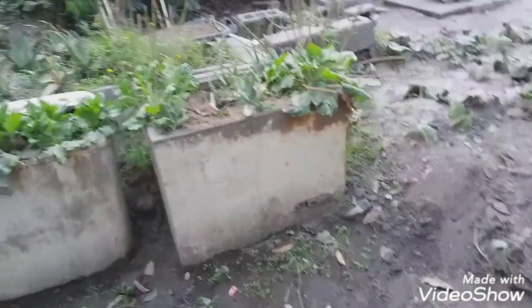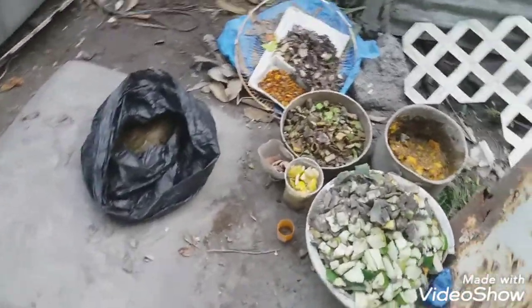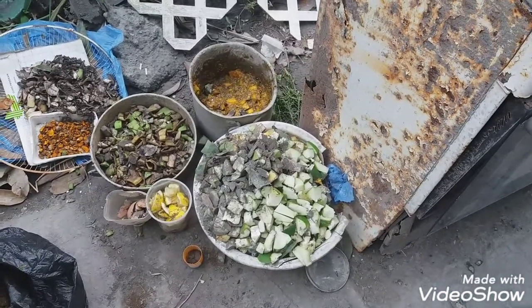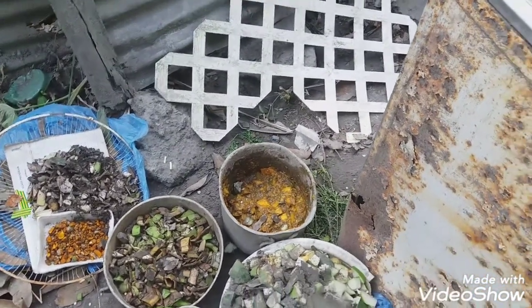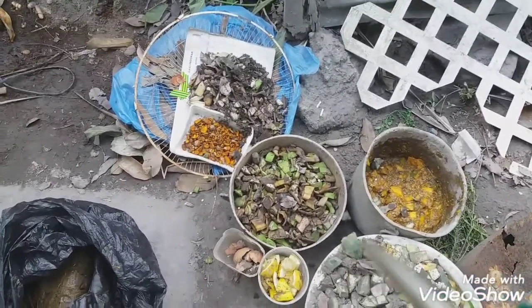It's six minutes past five and I am finally finished — well, not assembling, but chopping. These are some papayas. I mixed the ripe papayas with the guava, and that is the plantain and banana.